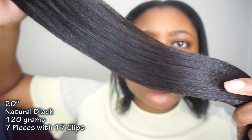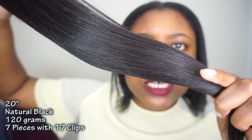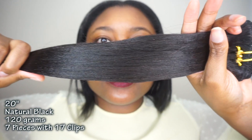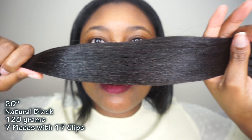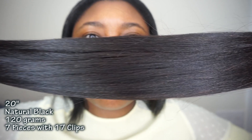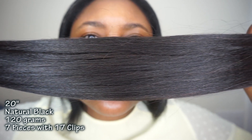I have two packs of kinky straight hair — not the Italian yaki kind, but like yaki straight. I think I got it in 20 inch or 22 inches. This is the texture. It's a beautiful texture. I don't know if you guys are seeing this texture, but it's gorgeous.